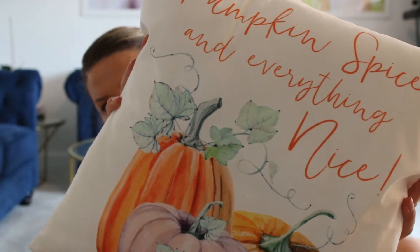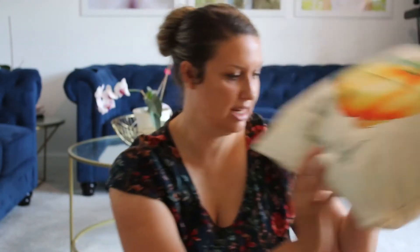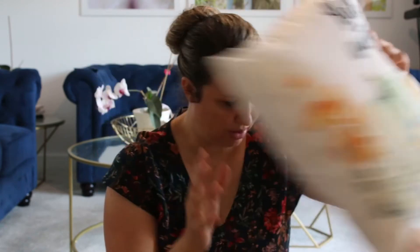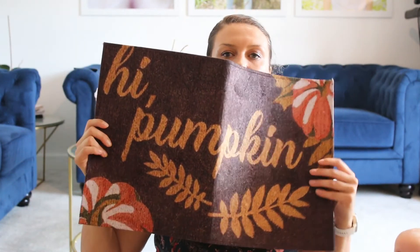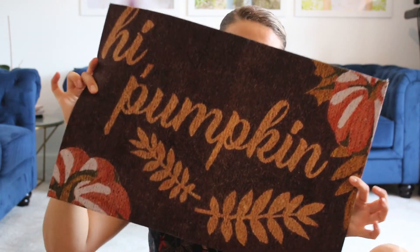Then I bought a selection of cushion covers — they were all £1.60 each. First I got 'Pumpkin Spice and Everything Nice', then 'Take Me to the Pumpkin Patch', and the last one was 'Hello Autumn' — really lovely. The last thing I got from Shein was this doormat — 'Hello Pumpkin' — which was £3.40. It's quite a small one so my plan is to put a jute-type one underneath it by the front door.